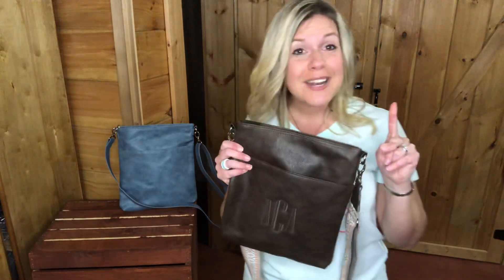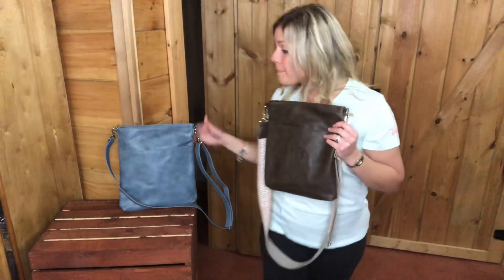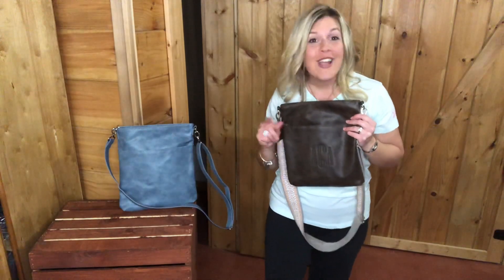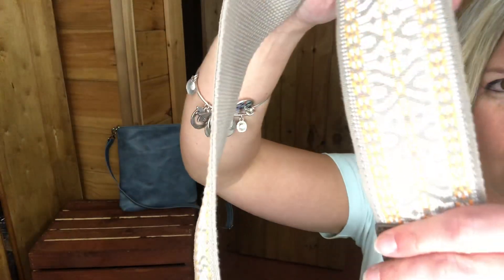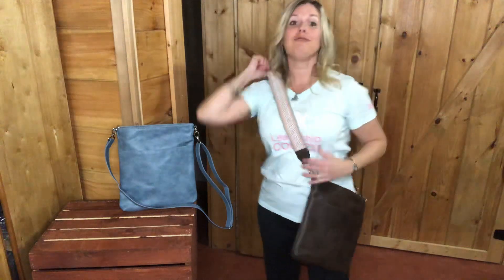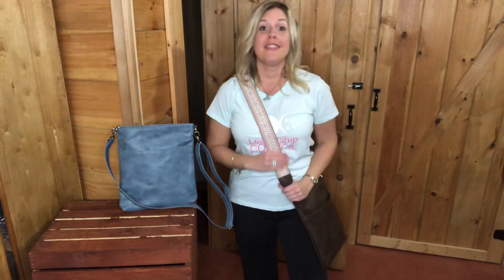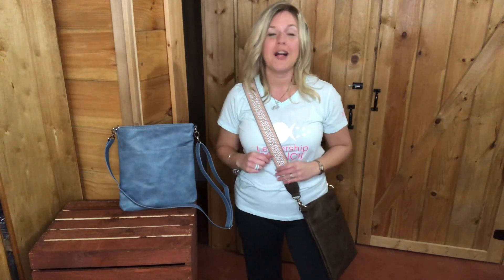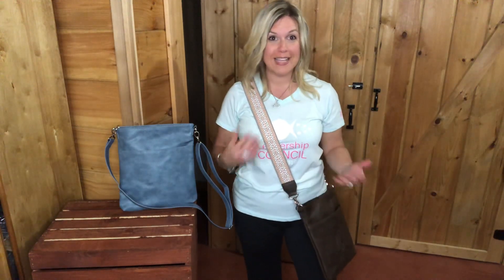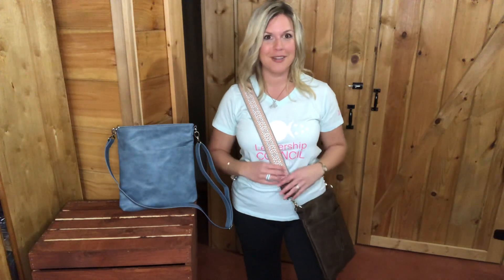Like I said, the strap that comes with this is detachable. If you wanted to add our new wide crossbody strap, it looks so good on this. I personally love this strap because it's wide — it looks like a guitar strap. It's actually in style; I've been watching a lot of Instagram stories and celebrities and fashionistas are wearing these wide guitar straps. We are totally on trend, and it feels so nice on my shoulder — it almost feels padded.